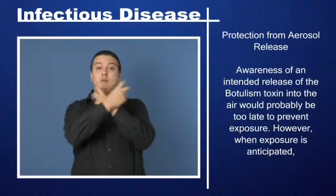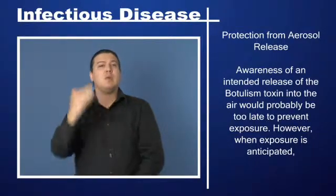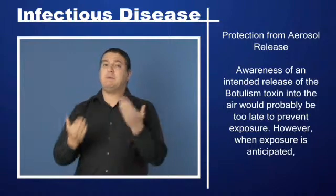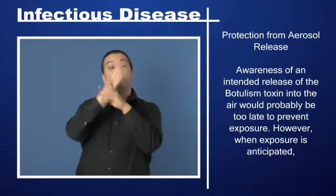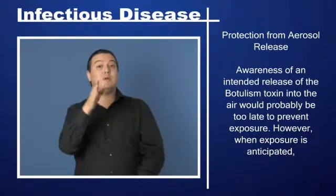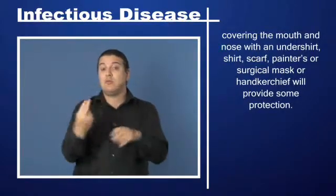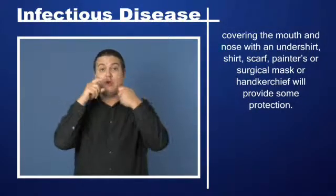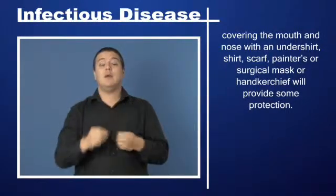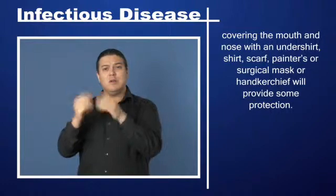Protection from aerosol release: An undershirt, shirt, scarf, painter's or surgical mask, or handkerchief will provide some protection.